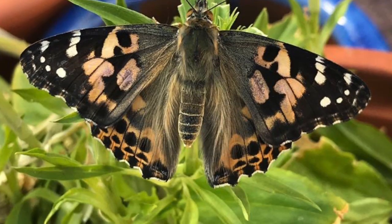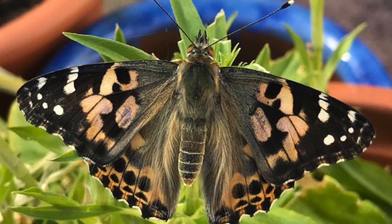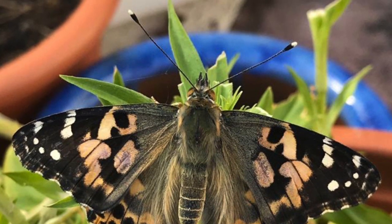Maybe next time you're out on a walk, you could see if you could spot these butterflies. Enjoy springtime. See if you can find signs of spring in your garden, through your window, or when you're out on your walk. Look around. See you next time. Bye bye.